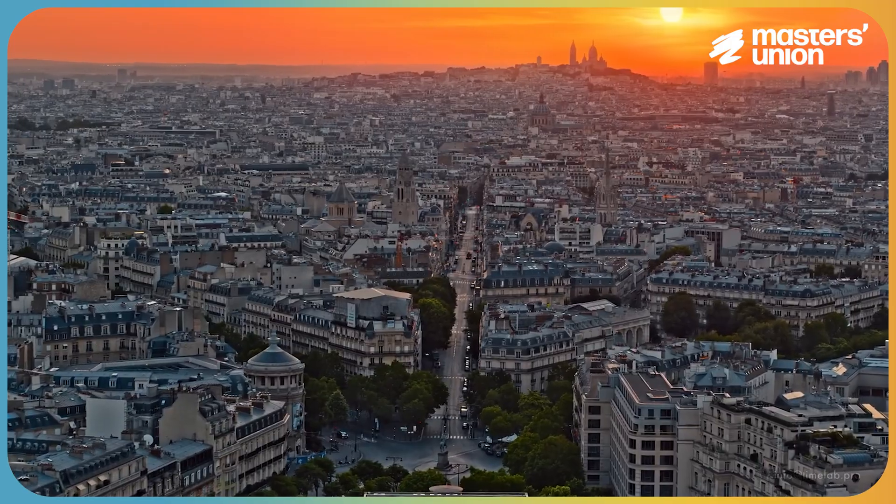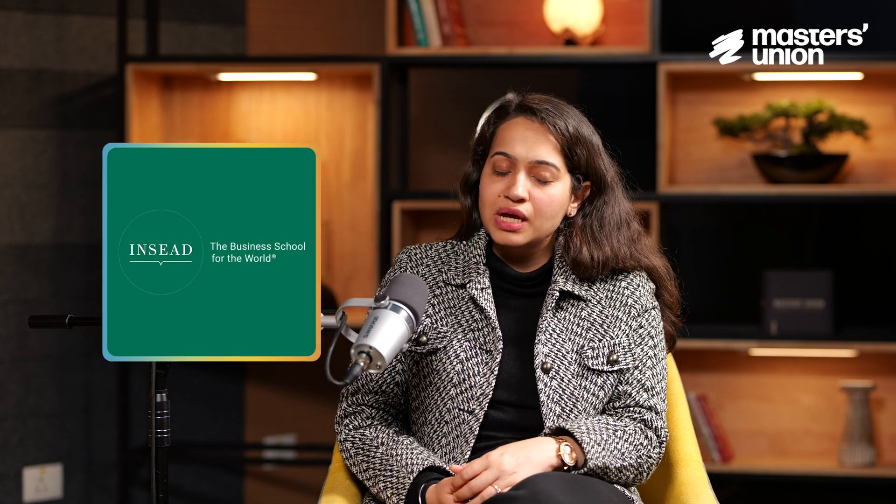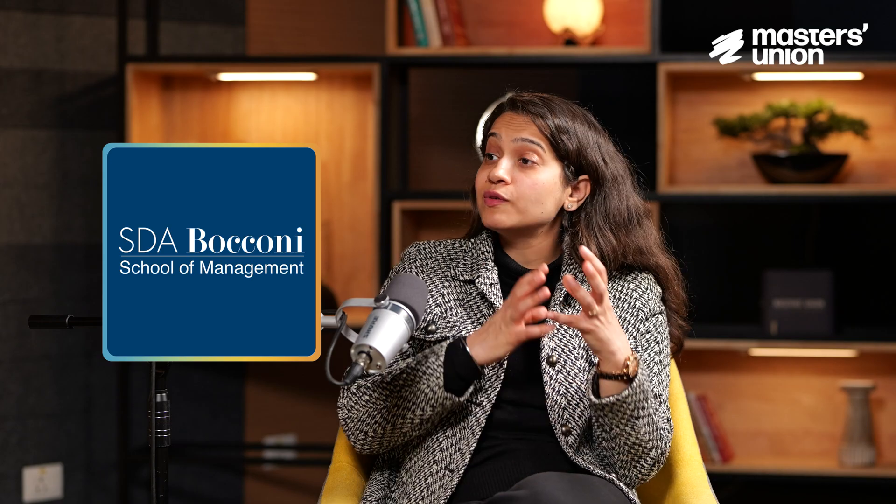We also have summer program partnerships with other schools and are continuously exploring further. Last year, the first batch — UG class of 2027 — had two students go to Paris for a summer program at one of the leading universities. Recently, our students from PGP and UG went to INSEAD, which is one of the most renowned names in business schools. Some students also went to S.J. Bukoni for short courses. This is a continuous process, and we have a dedicated team that fosters these partnerships and creates opportunities for our students.